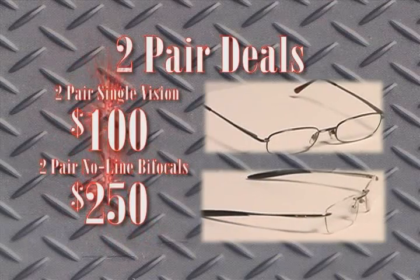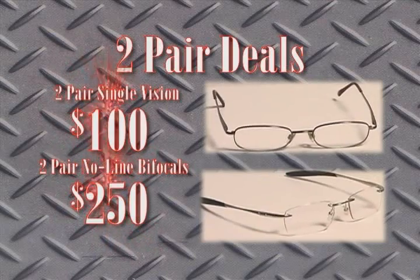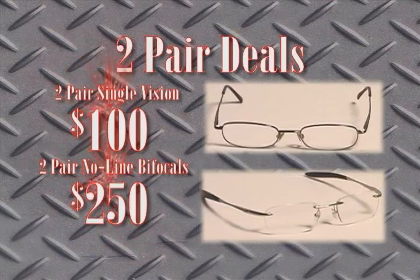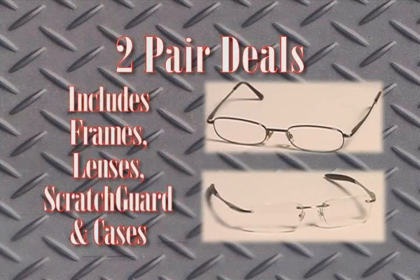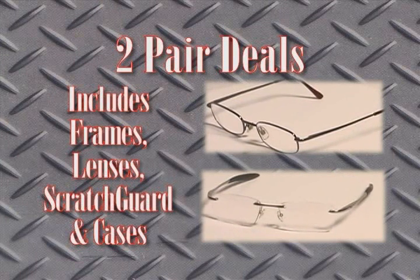Get two pairs of single-vision glasses for just $100, and two pairs of no-line bifocals for just $250. This includes frames, lenses, scratch guard, and cases. This deal is great for everyone in the family.